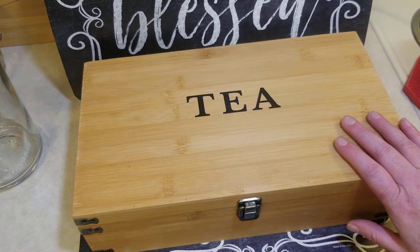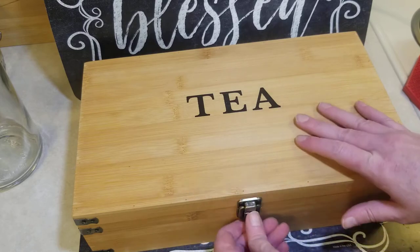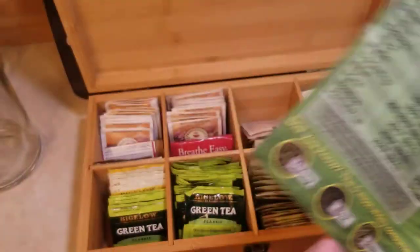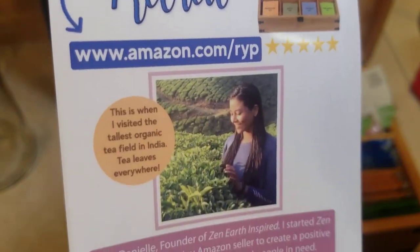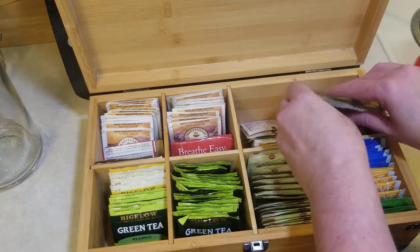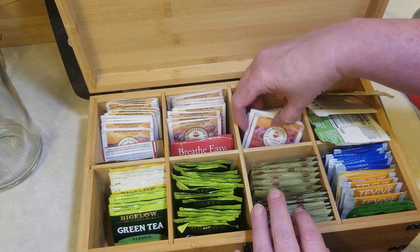I also had to fill a ginormous glass jar with some of them. This is made out of bamboo and it has no toxins or anything — it's rubbed down with olive oil. Inside it holds so much. This came with it and I'll put a link down below. This right here is everything that was in that little basket and that whole big glass jar. That's how much this thing holds, and I still have tons of room.